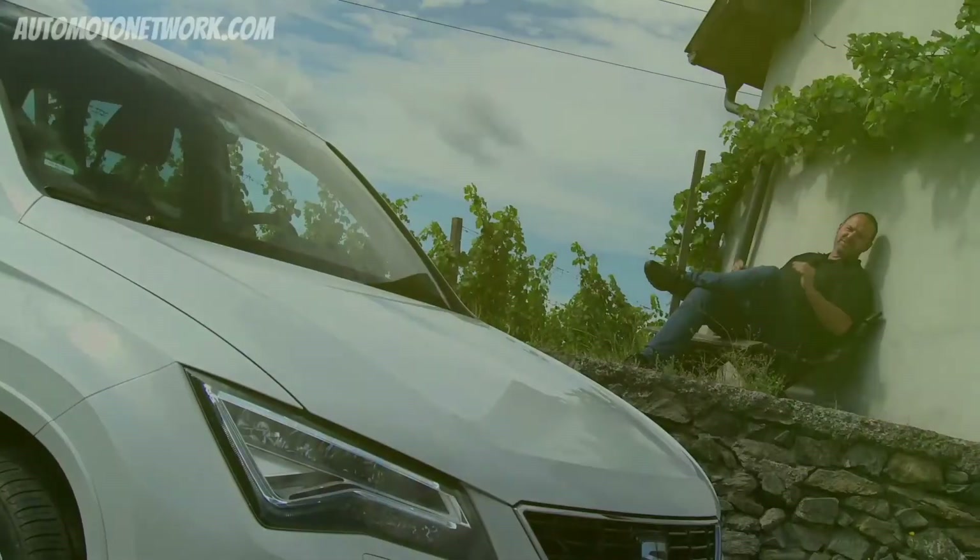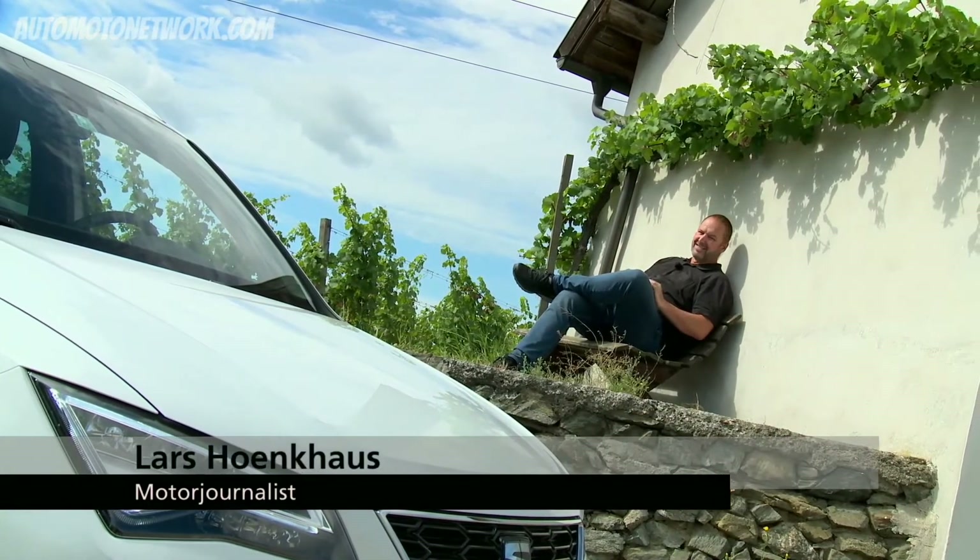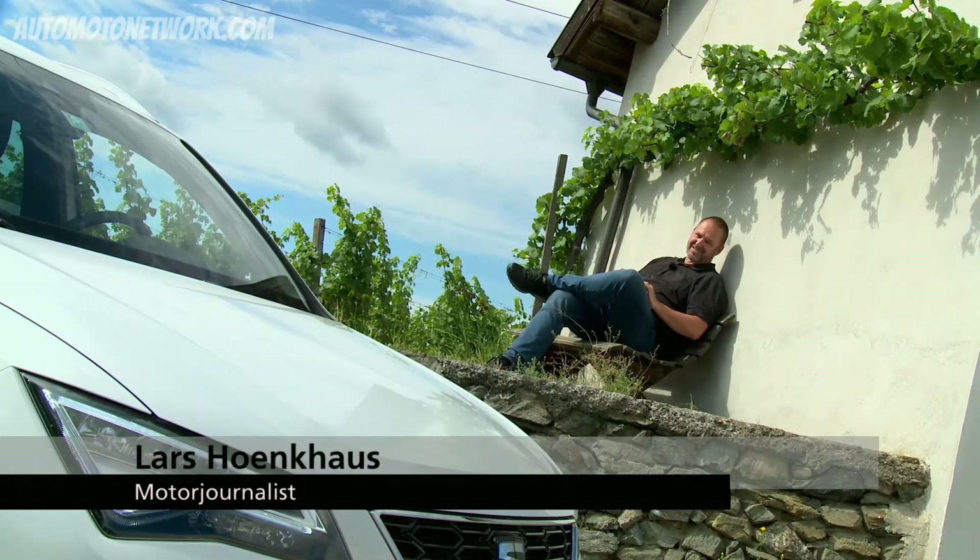That was my day with SEAT's most sporty cars. It was great fun because the mixture was perfect. And now I will enjoy the sun — because that's what I deserve.